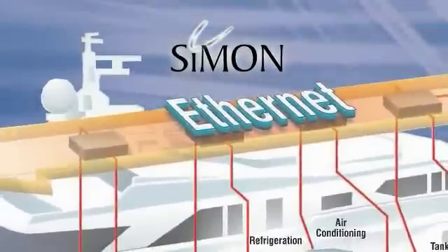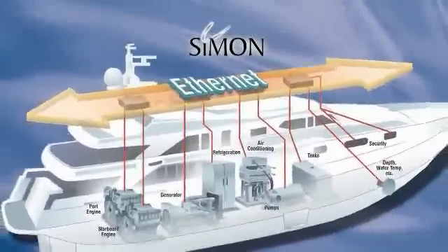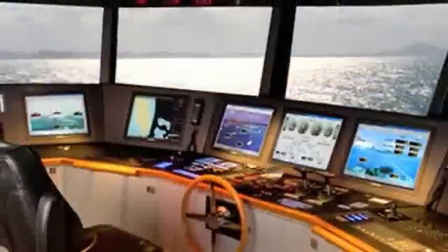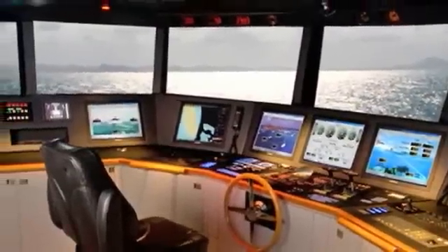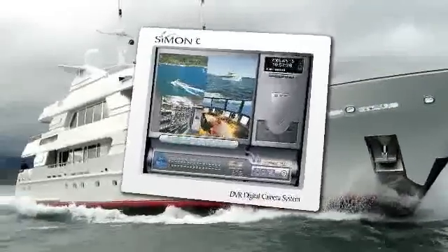Our flagship product is a product called Simon. Simon is a monitoring, alarm, and control system for primarily the mega and superyacht industry that has a multitude of sensors — hundreds to thousands of sensors connected to it throughout the entire vessel. We do the complete bridge automation designs, provide lighting control systems, and very in-depth security systems on these vessels.